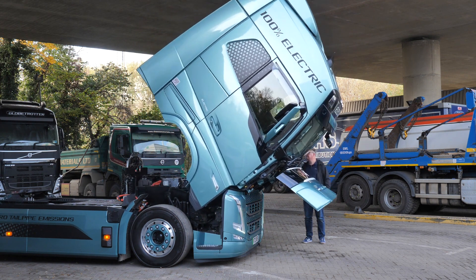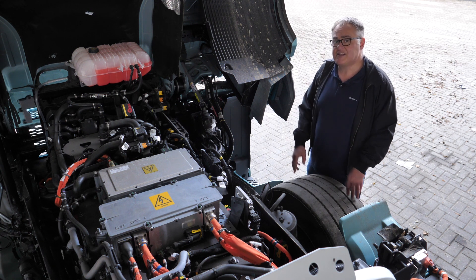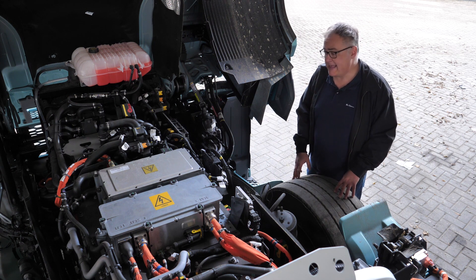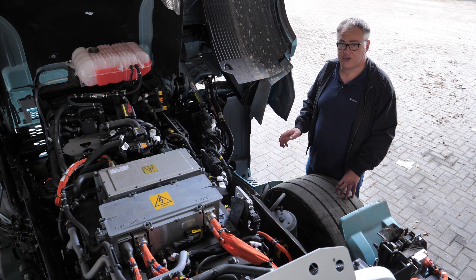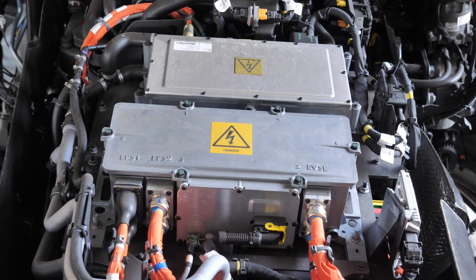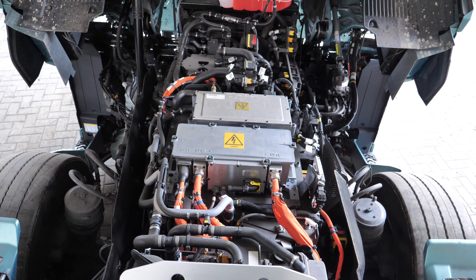Well, if you were expecting a big hole under the cab where the engine and gearbox used to be, think again. This is the Module Under Cab, or MUC as Volvo refers to it. In this instance it consists of three electric motors matched to the 12-speed i-Shift transmission. This generates 490kW of power, which is the equivalent of 666hp.